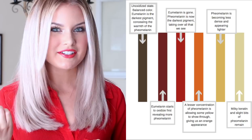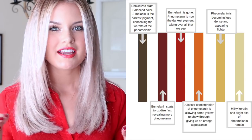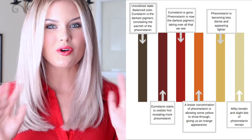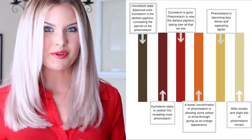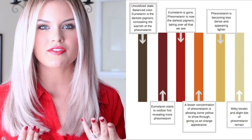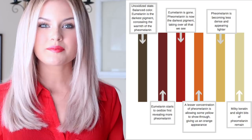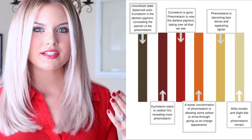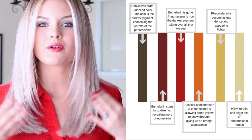Eumelanin is very susceptible to oxidative attack. So as soon as you put NH3 or something of the like and H2O2 onto the hair, the eumelanin is the first to go. Once that dark pigment is oxidized, you no longer have a balanced brown to work with — you are suddenly only seeing the keratin and the pheomelanin remain. Since the pheomelanin is a darker color than the keratin, it will take over and your hair will appear mostly red. As more and more of the pheomelanin oxidizes, more of that yellow keratin will shine through and you will have an orange stage.